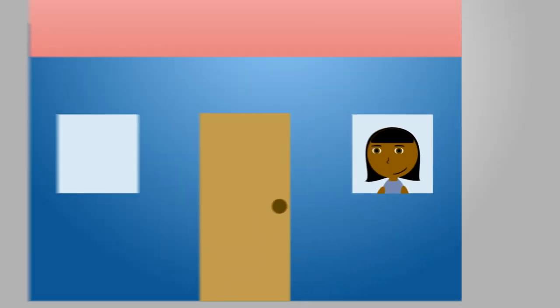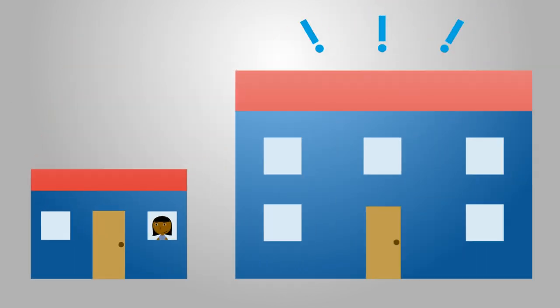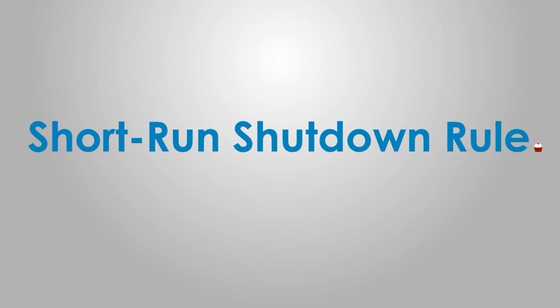So Vera decided to stay open, much to the delight of her loyal customers and her pocketbook. They are excited for her to move to her bigger location, but thanks to the short-run shutdown rule, they will not have to take a break from eating Vera's cupcakes. Thank you very much for joining us.